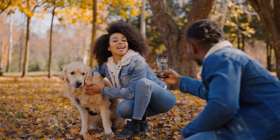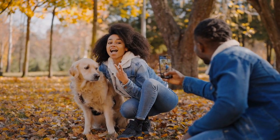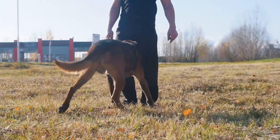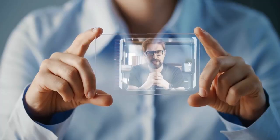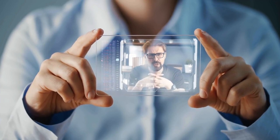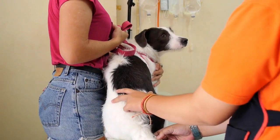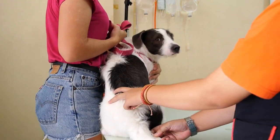If you found this video helpful, give it a thumbs up, and don't forget to share it with your fellow puppy parents. Thanks for watching, and until next time, happy training. If you have any specific topics you'd like us to cover in future videos, leave a comment down below. Stay tuned for more pet care tips, and we'll see you in the next video.